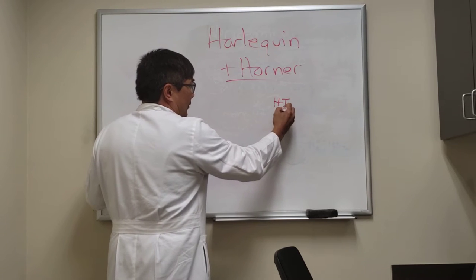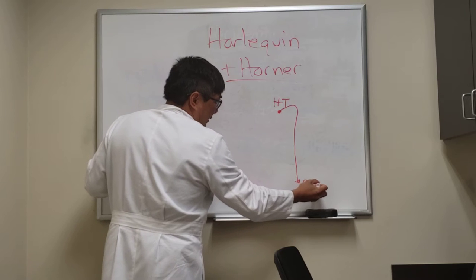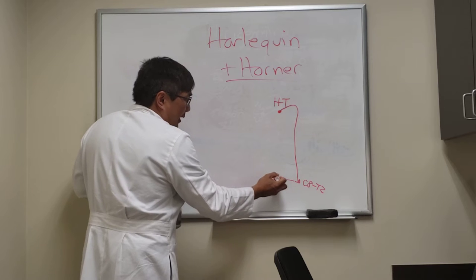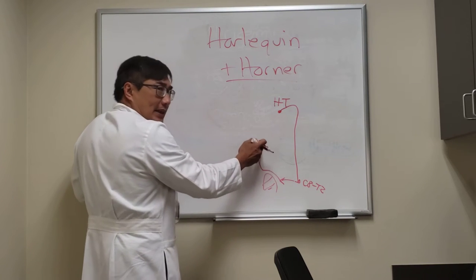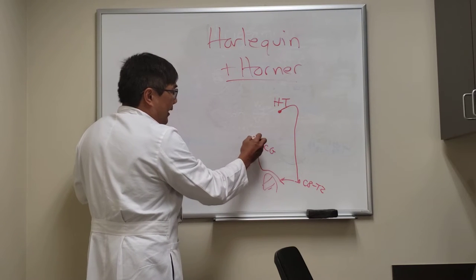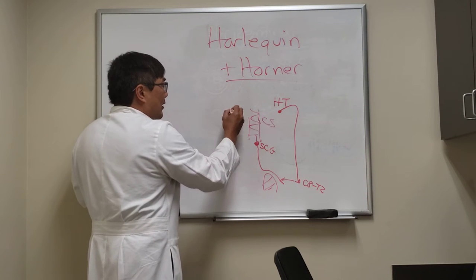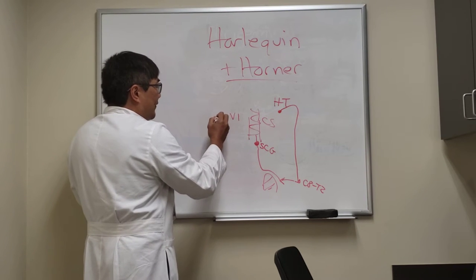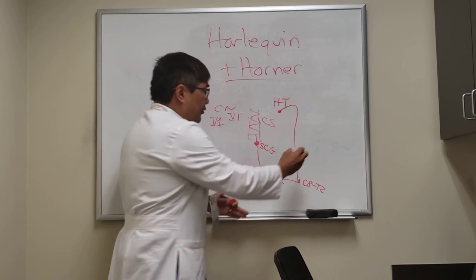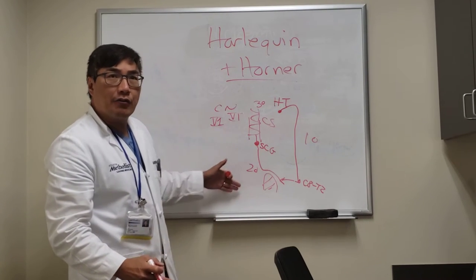The Horner syndrome sympathetic pathway runs from the hypothalamus, descends posterolaterally in the brainstem, and goes down to the C8-T2 level in the spinal cord. It exits via the white rami, goes over the apex of the lung through the sympathetic chain without synapsing, then synapses at the superior cervical ganglion. It then travels on the internal carotid artery into the cavernous sinus onto the short ciliary branch of V1 to reach the target organ — forming the first, second, and third order neurons in the three-neuronal arc.